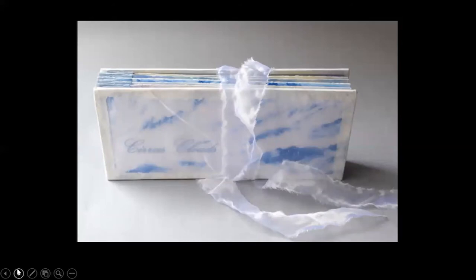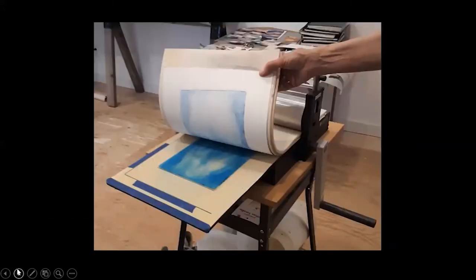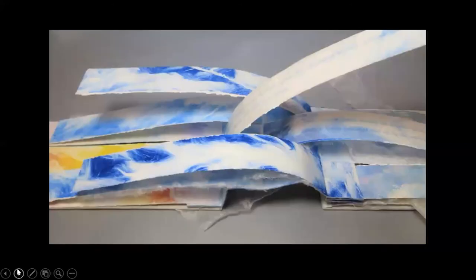I chose the form of a flag book to evoke the wispy, blowing shapes of cirrus clouds. I made a hemispherical support on which to display the book so that the pages would wave in the air. To create the cloud imagery, I monoprinted images using an etching press, then tore the images into strips. The book starts and ends with sunrise and sunset colors, with midday blue skies in the middle. Interspersed are translucent pages of text printed on vellum, and pages of a sheer iridescent fabric, which also covers the outside of the book.